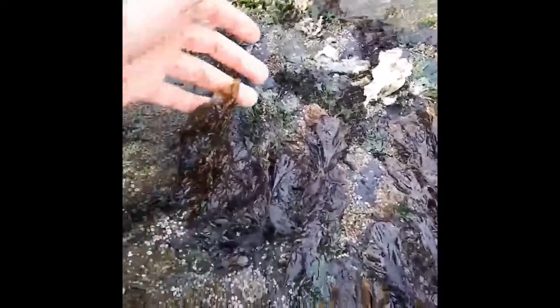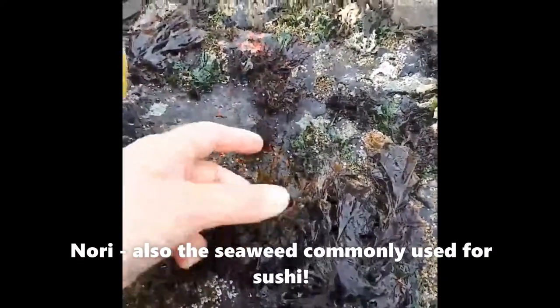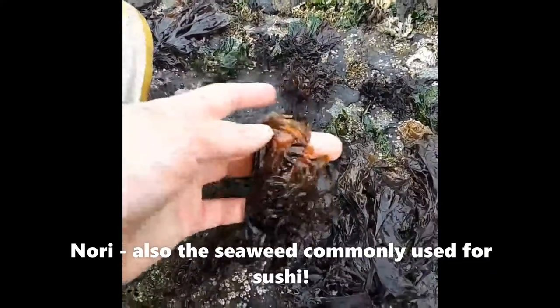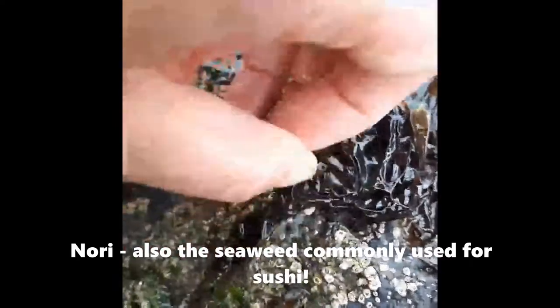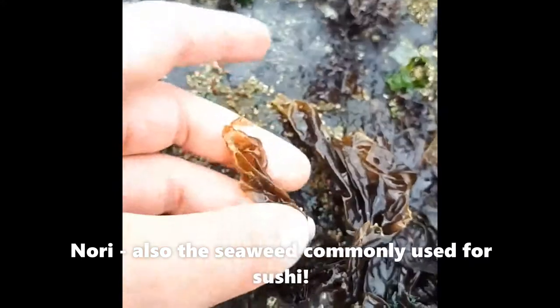So here we are in the mid-intertidal as the tide is slowly going out at Macaulay Point. In front of me is a rock covered in Pyropia, also known as nori. This is a very thin single blade that grows attached to the rock, and the holdfast is just a tiny little attachment point. This stuff is edible — I probably wouldn't eat it here though.